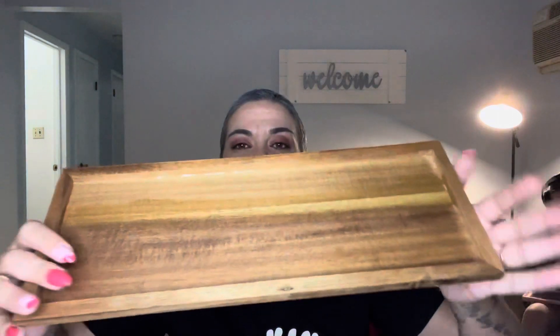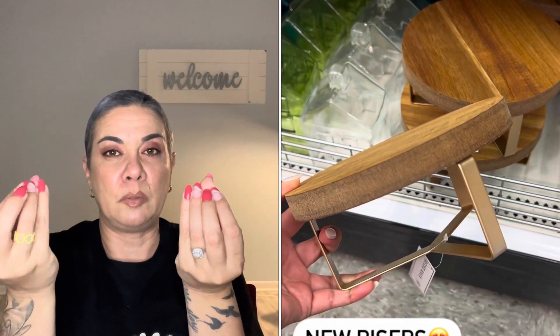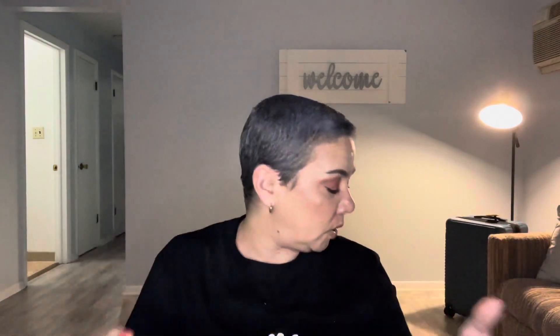I grabbed this little tray — you could do many things with it, but I'm going to use it for spices since my stove is very tiny. This was five dollars. I'm going to put my seasonings on top of my stove and probably switch them into glass jars to make it more presentable. I also bought a separate round tray with gold metal legs for five dollars from the Target Bullseye section — I'll post a picture. I'm going to use that one for hand soap, dish soap, lotions, or a little candle to make it cute.